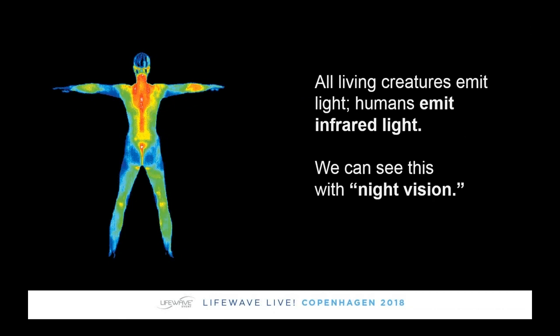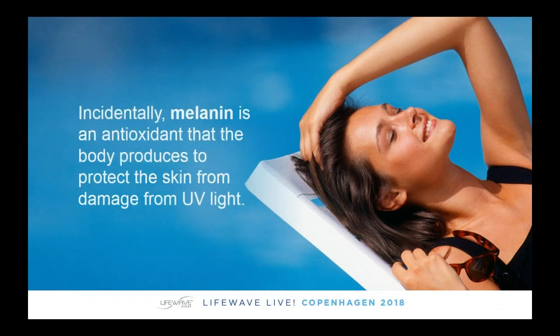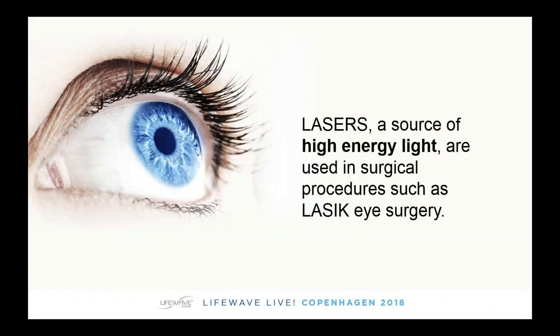Night vision uses infrared technology — this isn't light we can normally see, but regardless, it's there. We also know that light influences our health: sunlight will change the color of our skin because light produces the pigment melanin, which is a great example of how light causes a chemical reaction in the body. Melanin is an antioxidant that protects the skin from damage — when you're getting a suntan, this is your body's way of protecting itself. So light can be used to elevate production of antioxidants, and that's one of the things we do with LifeWave products. Lasers are also very common today in eye surgery — another way light can improve our health.